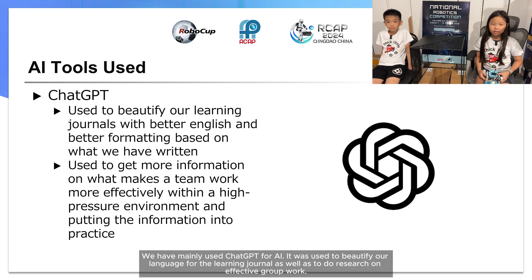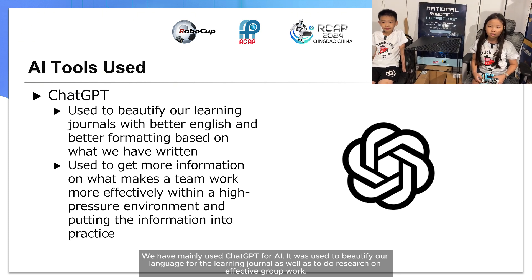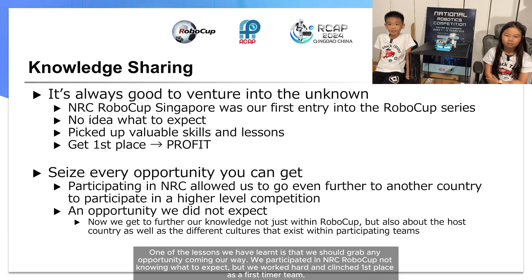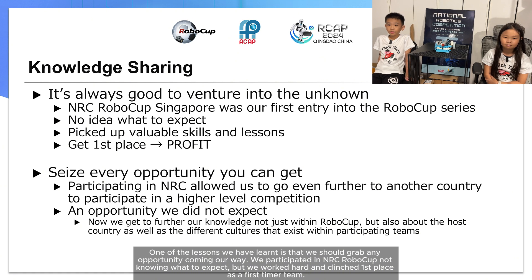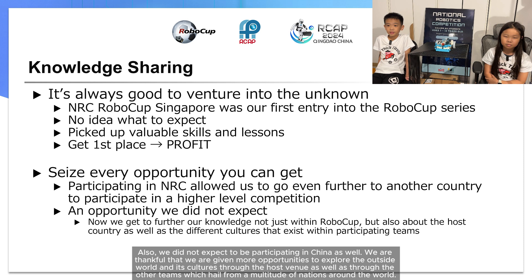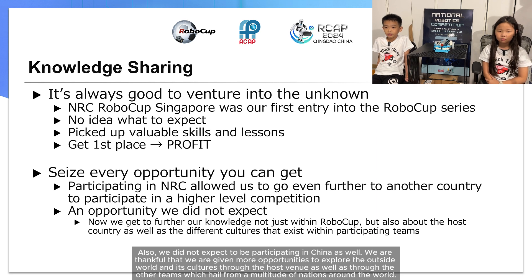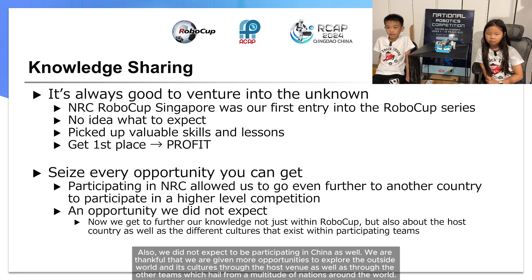We have mainly used ChatGPT for AI. It was used to beautify our language for our learning journal, as well as to research effective group work strategies. One of the lessons we learned is that we should grab any opportunity coming our way. We participated in NRC Robocard not knowing what to expect, but we worked hard and clinched first place as first-time participants. We also did not expect to be participating in China. We are thankful for the opportunity to explore other cultures through the host venue and through the other teams from many nations around the world.